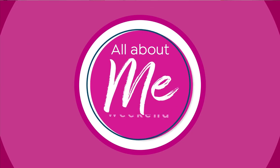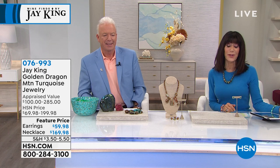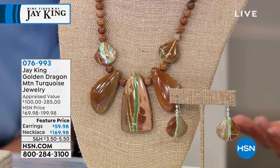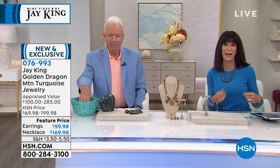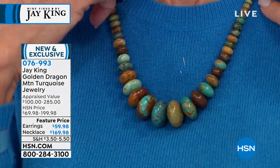Thank you everyone joining us — lots of comments on Facebook, we're so glad you're with us. We're into our next hour and every time you're here we learn so much and have the opportunity to add amazing collectible pieces. Let me show you what I'm wearing. This is a brand new mine find, and when I was looking through my notes I saw it — it pays to watch everything.